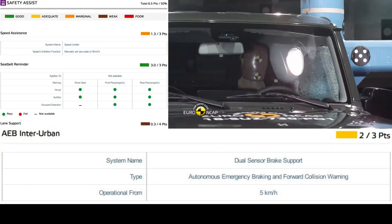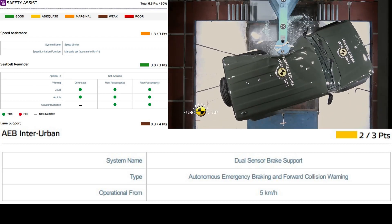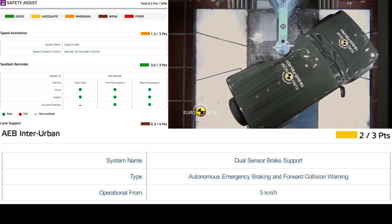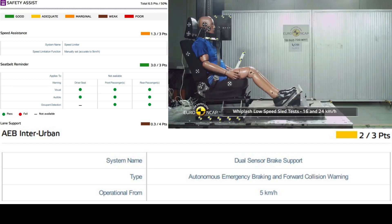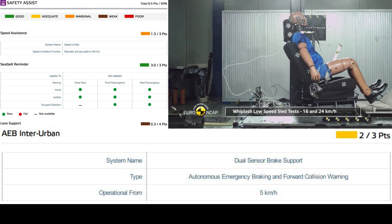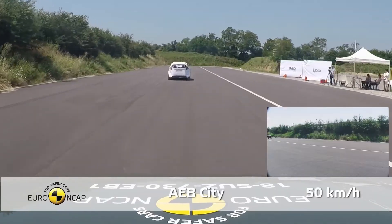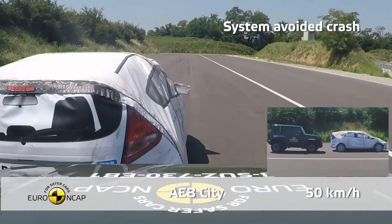Finally, the safety features analysis showed a score of 6.5 points, equating to a 50% protection rate. The Jimny comes with a seat belt reminder for front and rear seats and a standard lane departure warning system. It also has a speed assistance system that allows the driver to set the maximum speed.